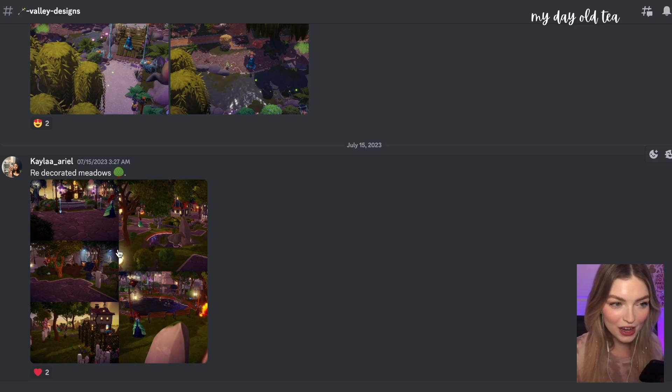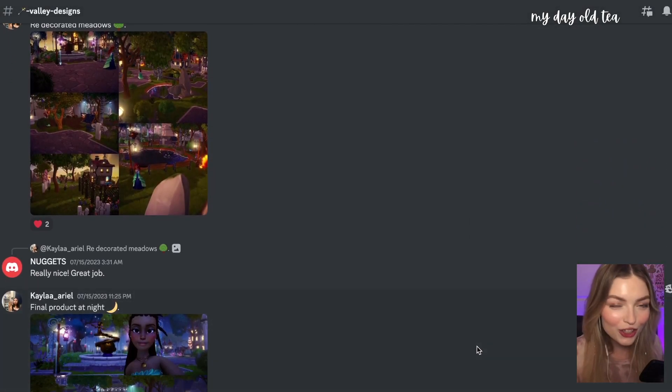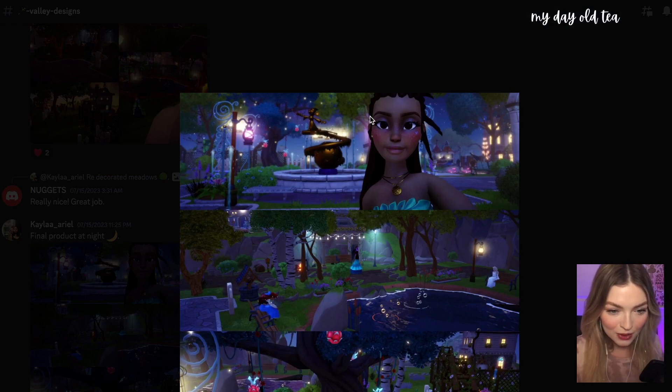Submitted by Kayla, we have redecorated meadows — let's take a look. I love how your character is dressed like Ariel out here with the red hair and the seafoam dress — it's so pretty. I see these little cherry tree items; I should have gotten those — now I regret it. They look so pretty in your meadow. I love the seating area around the pond — it's probably really nice to see all your villagers hanging out there. You also submitted the final product at night. Love this fountain — I wish it would be animated. But this is such a great setup, and I love this little garden with all the trellises around it. What a nice meadow.